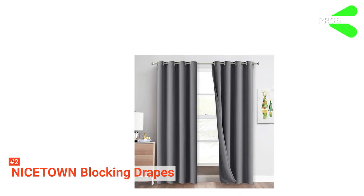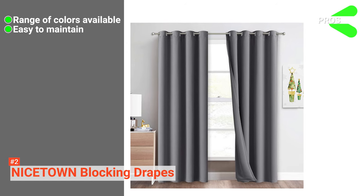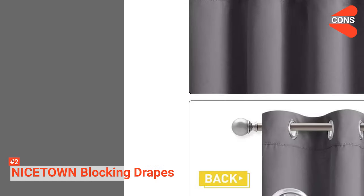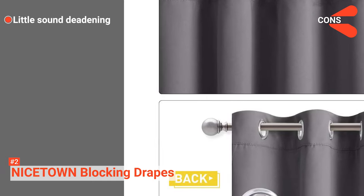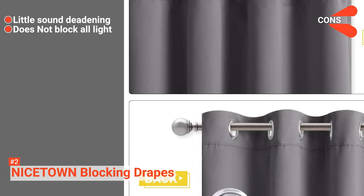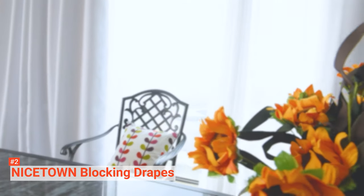Its pros are: the Nicetown Blocking Drapes are available in different colors and sizes, it is easy to maintain, and it will not be bleached by the sun. However, the cons are: its noise blocking capacity is not that high, and it does not block up to 100% of light. This aesthetically pleasing design curtain is suitable for you if you need a fade-resistant curtain that blocks out both light and sound.